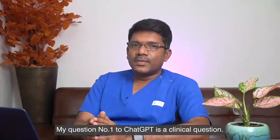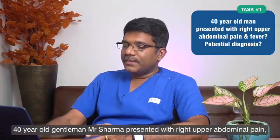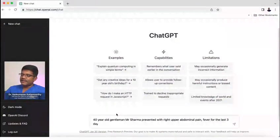My question number one to ChatGPT is a clinical question. A 40-year-old gentleman, Mr. Shankar, presented with upper abdominal pain and fever for the last few days. What would be the potential diagnosis?